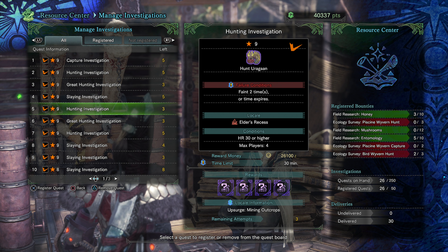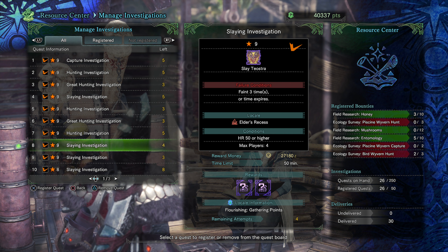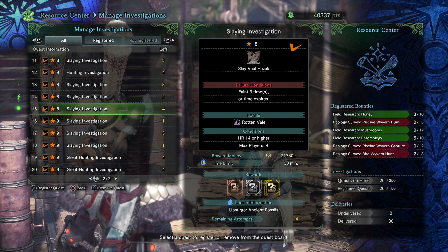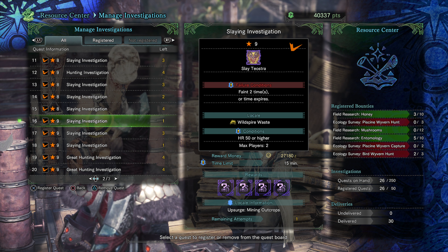I hope this video was helpful to you guys and helped you get your elder dragon investigations and fully maxed out tempered weapons. If it helped, please let me know in the comments down below. I'll be back with more tips, tricks, and endgame help for Monster Hunter World in the future — but until then, I'll see you next time.